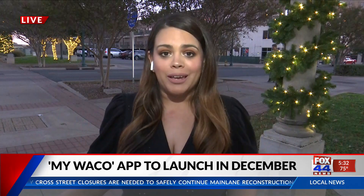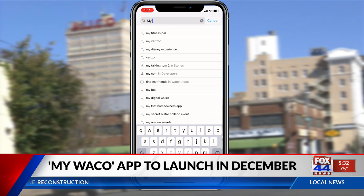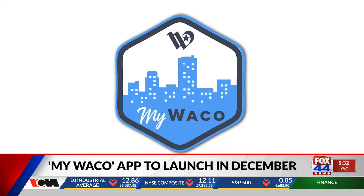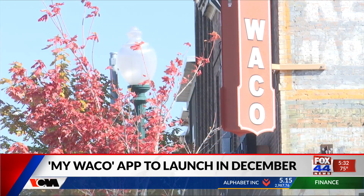The My Waco app is your one-stop shop to report any issue in your area and get that issue fixed in a timely manner. The app is meant for both residents and business owners to have easy access to reporting a problem. That means everything from potholes, code violations, graffiti, trash, or water leaks can be reported, and the city will have access to that report and quickly respond to it.